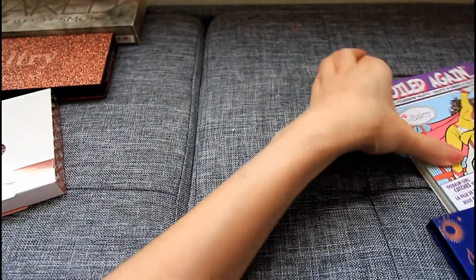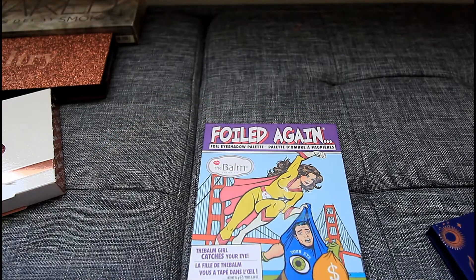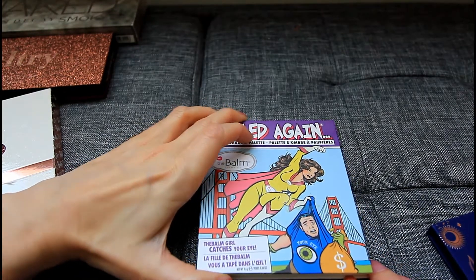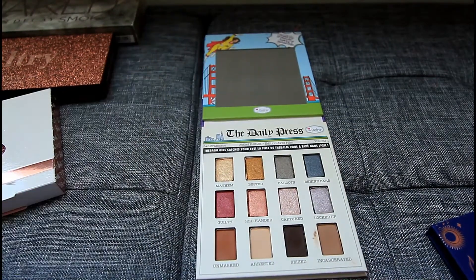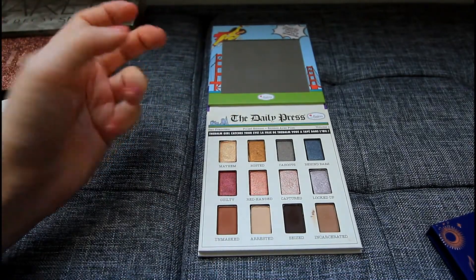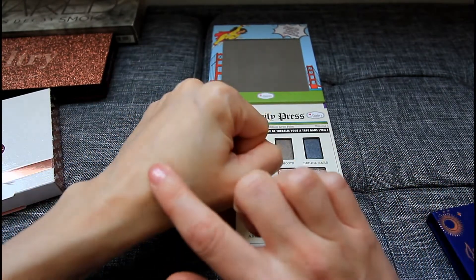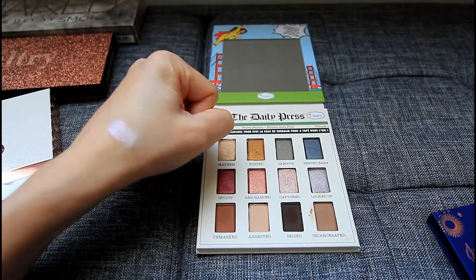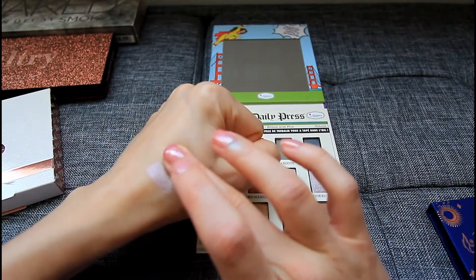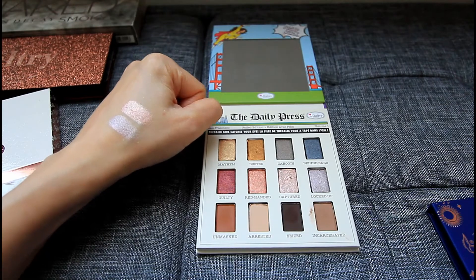Here's another winter palette from The Balm — this is their Foiled Again, a foil eyeshadow palette. I'm not sure if this is still available on their website, but if it is it is totally worth the money. They often have half off sales at least twice a year. This has some beautiful cool tone shades — like this Lock Up shade is so beautiful, it is kind of a lavender silver, really pretty. Then there's Captured — another one that is simply gorgeous. These frosty shades often make me think of winter.